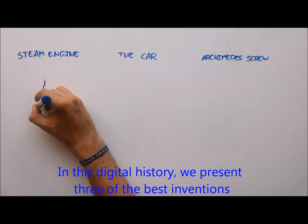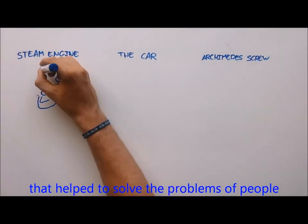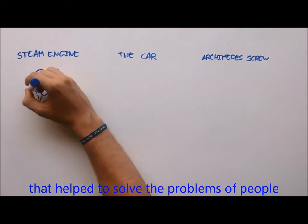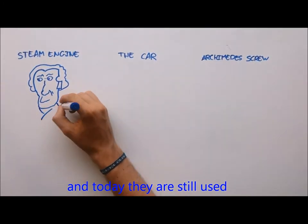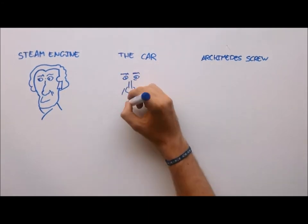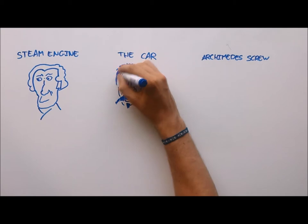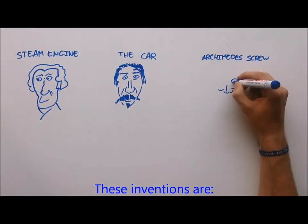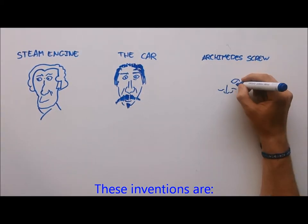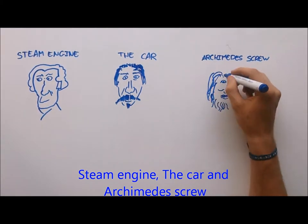In this digital history, we present three of the best inventions that helped to solve the problems of people, and today they are still used. These inventions are the steam engine, the car, and Archimedes' screw.